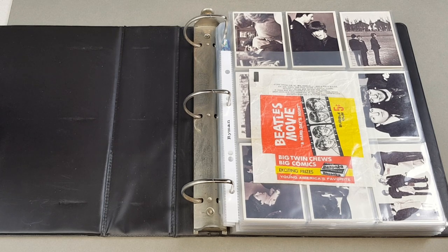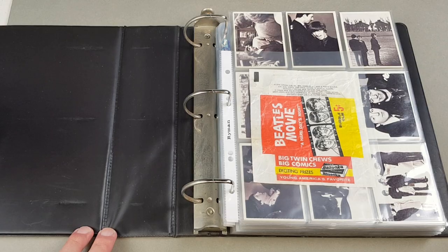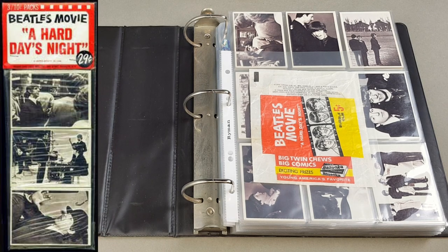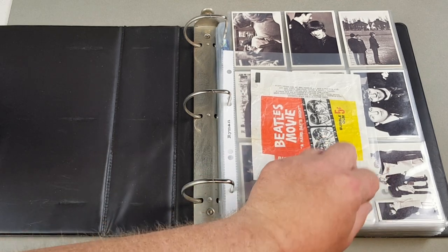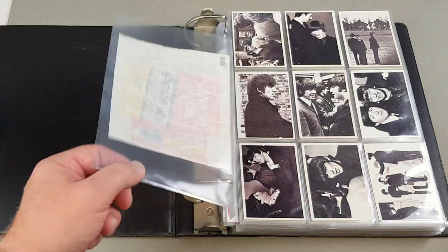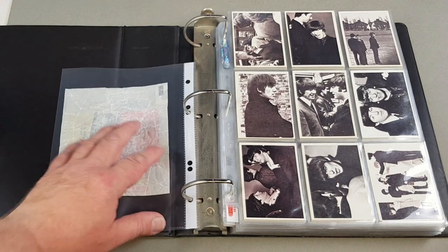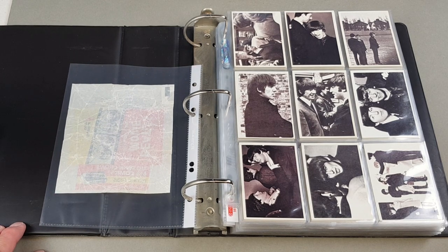The Beatles 'Hard Day's Night' set only came out in America. Released by Tops, it's a set of 55 cards, also available in rack packs where you could buy 30 cards for 29 cents. We've got the wrapper there - these are stills from the movie, from their first film, which was released in the States in August '64, which dates these cards to around that time.